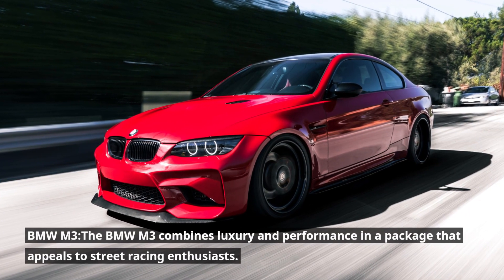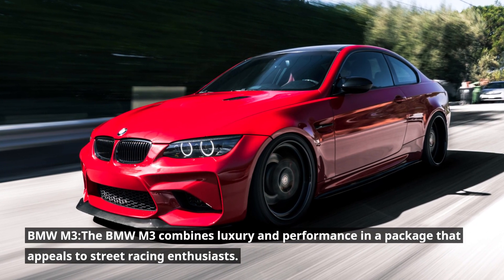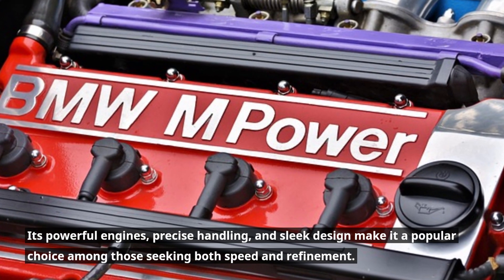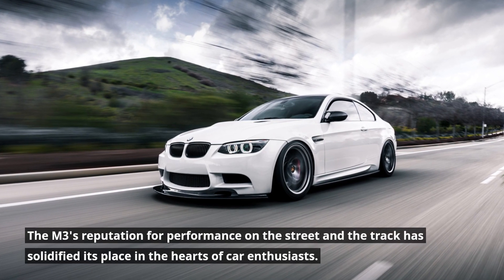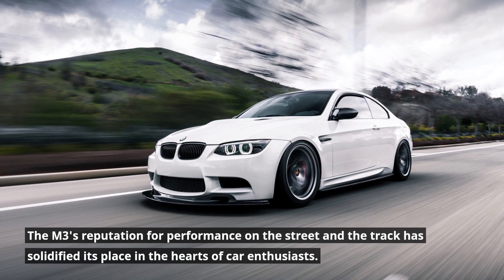BMW M3. The BMW M3 combines luxury and performance in a package that appeals to street racing enthusiasts. Its powerful engines, precise handling, and sleek design make it a popular choice among those seeking both speed and refinement. The M3's reputation for performance on the street and the track has solidified its place in the hearts of car enthusiasts.